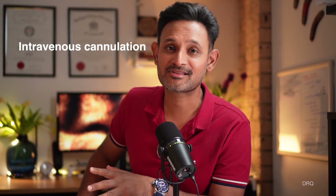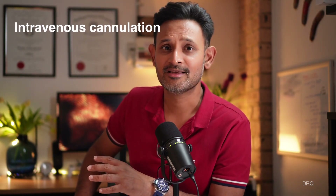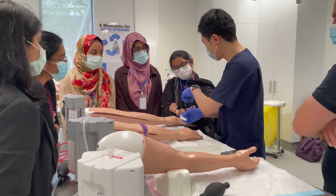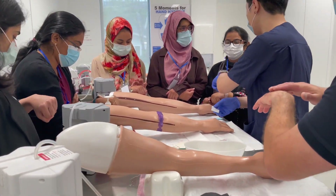Number two: intravenous cannulation and blood sampling. Recently I was working with a junior doctor who said the reason he had de-skilled in cannulation was that in Pakistan all the cannulation was done by nurses — pediatric, adult, everyone. Cannulation is one of those basic skills which is essential — every doctor must know it in both pediatric and adult patients.